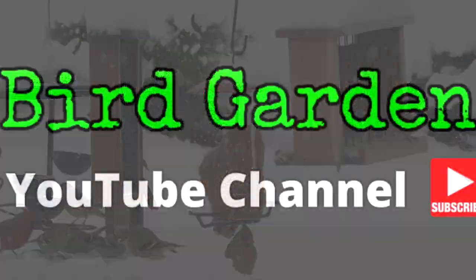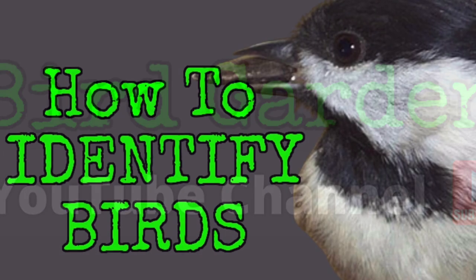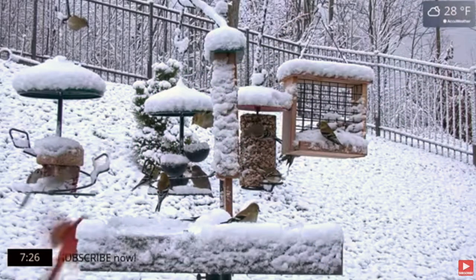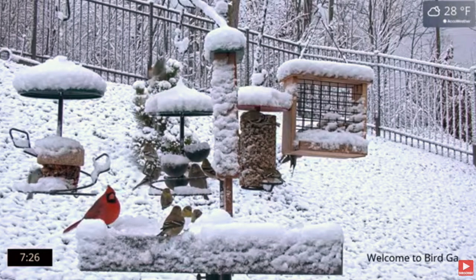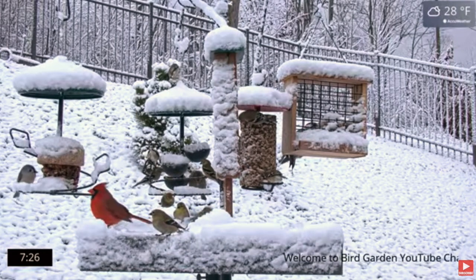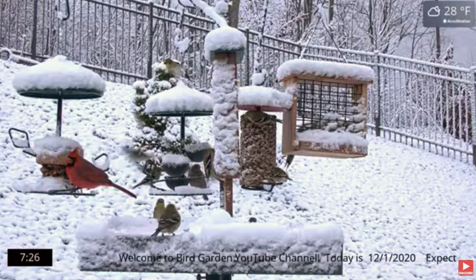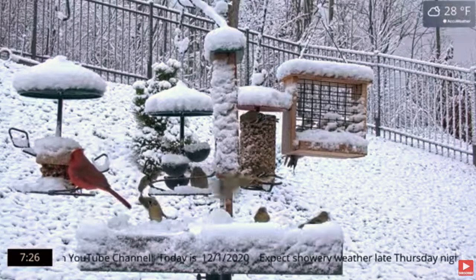This is a bird identification video targeted at beginning bird watchers, or people who have recently installed a bird feeding station in their yard and would like to identify some common species they are likely to attract.